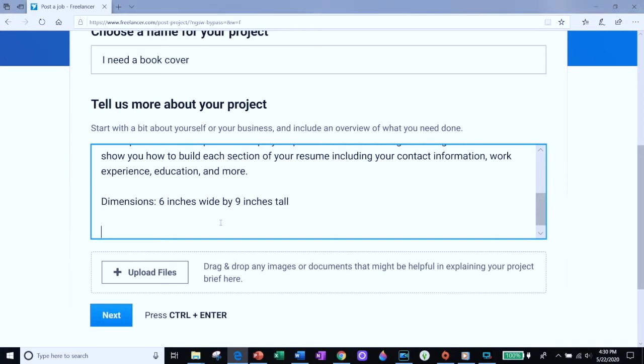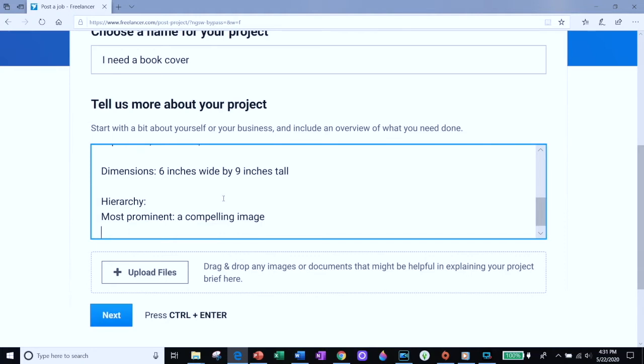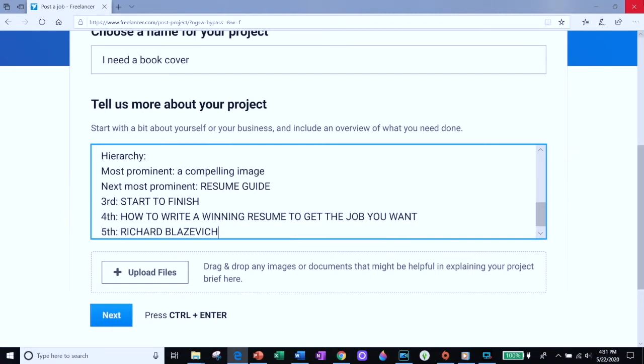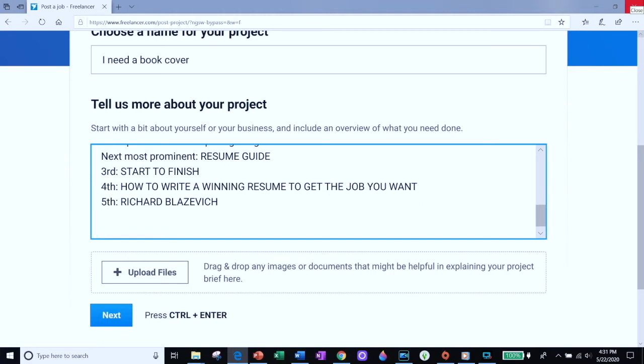I include a section called hierarchy. Hierarchy tells them what's the most important thing. To me, the most important thing is a compelling image, so that's what I want to be most prominent on the cover. Then I want the words 'Resume Guide' to pop out — that's next in the hierarchy. Then in descending order: 'Start to Finish,' the subtitle, my name. Ideally you don't want a lot of things competing with each other, so keep your hierarchy clear and down to just four or five things you want to communicate on the cover.